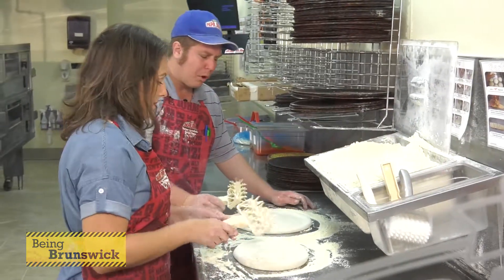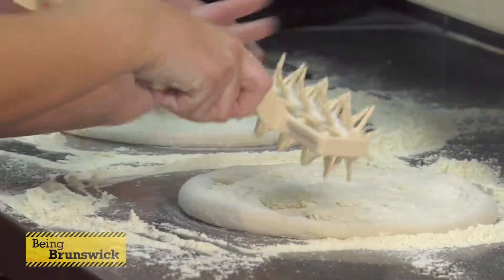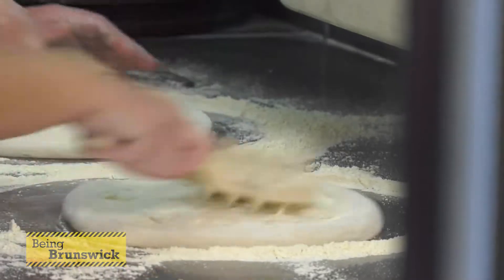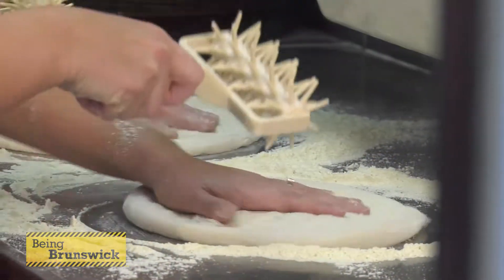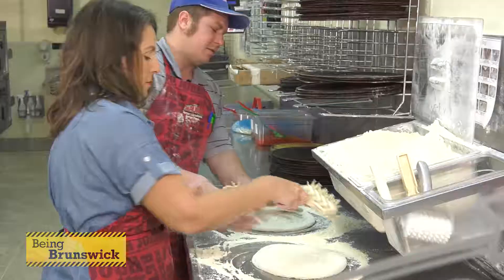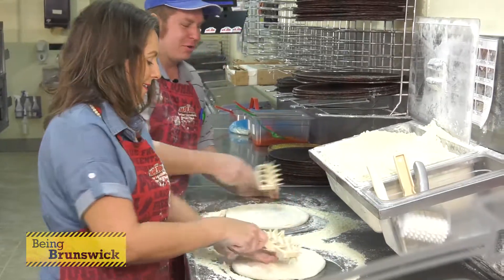We're going to use this docker. You want to work from the center out. Give it a little spin. I've seen those holes in the pizza before. Exactly — that's what it's for. It gets the air out, keeps it from blowing up in the oven. You ever make a calzone at home and you've got to put those little slits in it? I've never made one. We'll do that later.